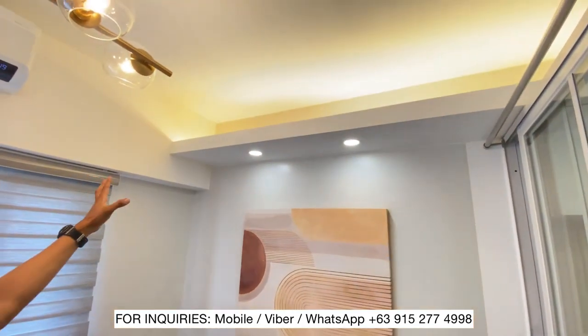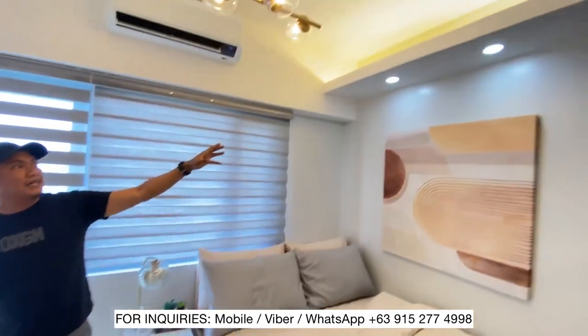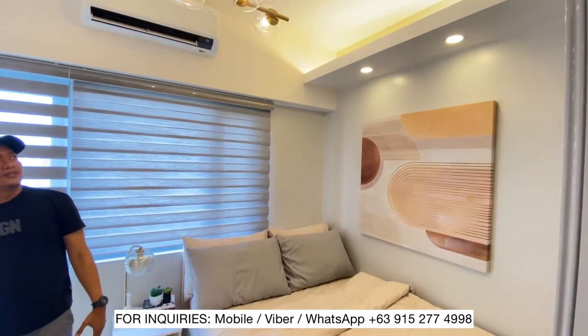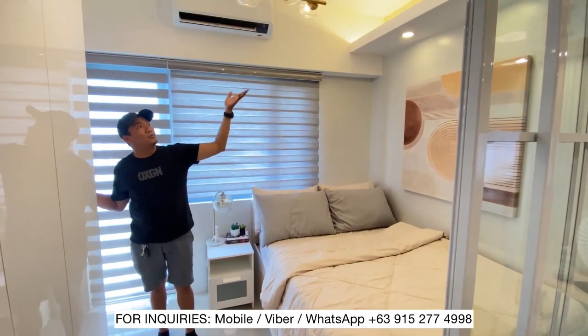Naglagay din tayo dito ng ilaw — cove light, pin light. Pin light natin, tricolor yan. Depende sa mood ng client, ng owner, kung ano gusto niya. Meron din tayong cove light.